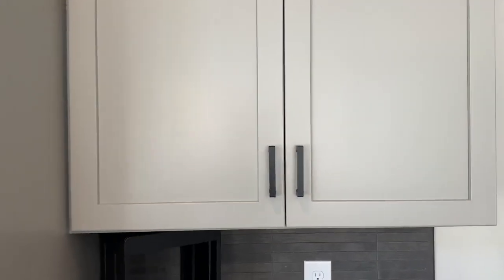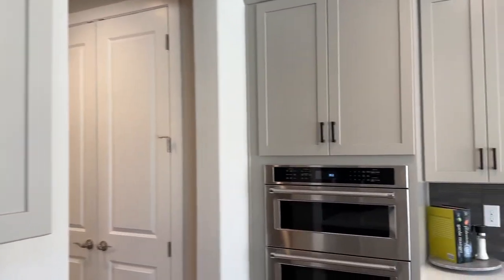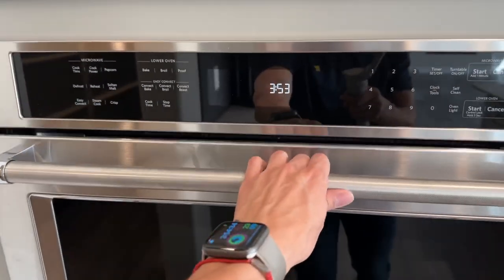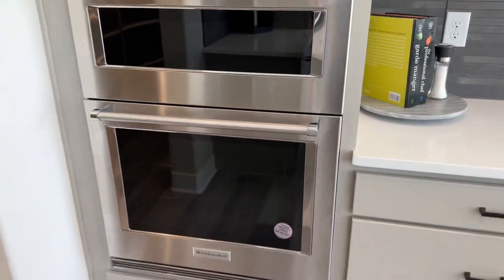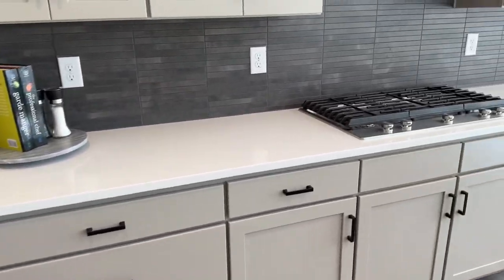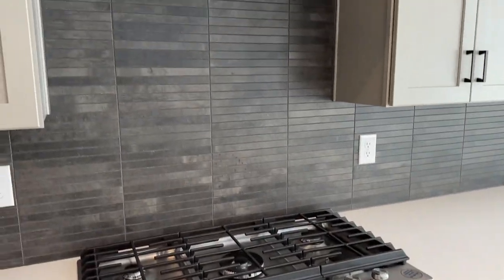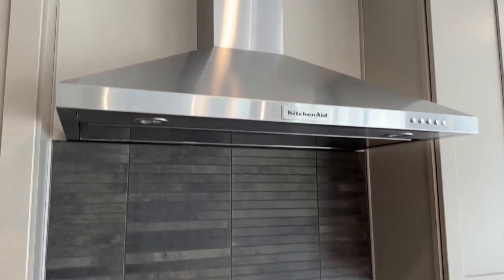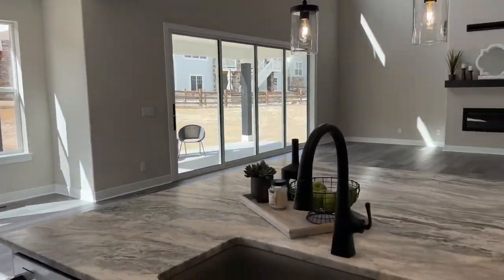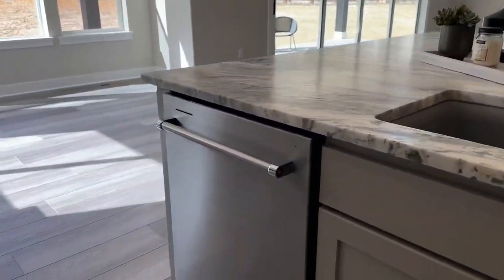KitchenAid appliances throughout. This is your microwave up top and your oven built into the cabinetry below. You've also got a five-burner gas cooktop with a black tile backsplash — KitchenAid cooktop. And here's your view from the kitchen: absolutely beautiful. Your dishwasher is here as well.